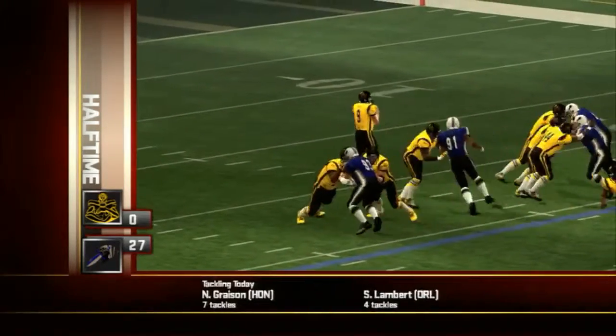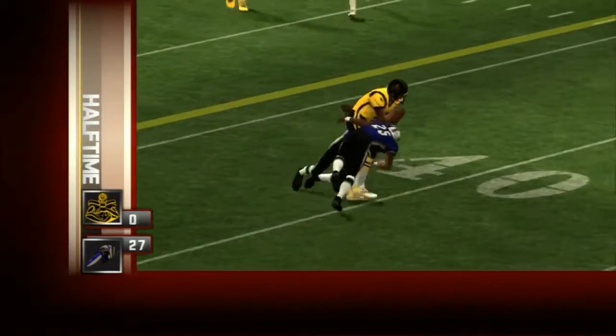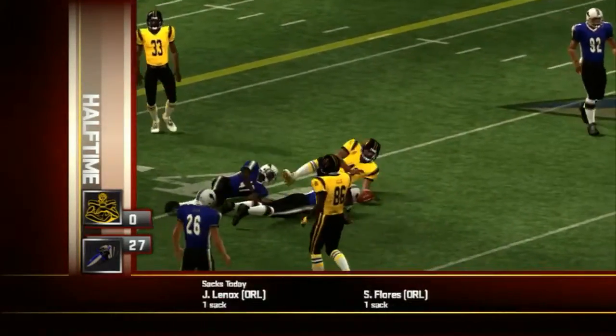Early in the first quarter, number nine would drop back and deliver a strike on this one. Unfortunately, they could not capitalize on the play.